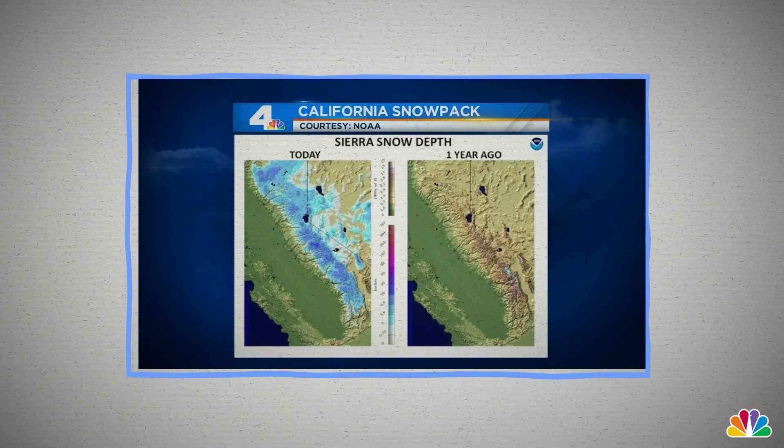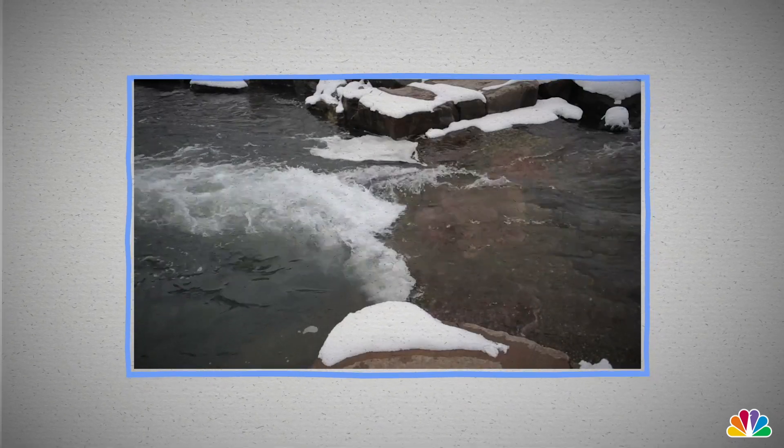So next time you hear a meteorologist talking about snowpack conditions, know that they have very real implications downstream. Literally.